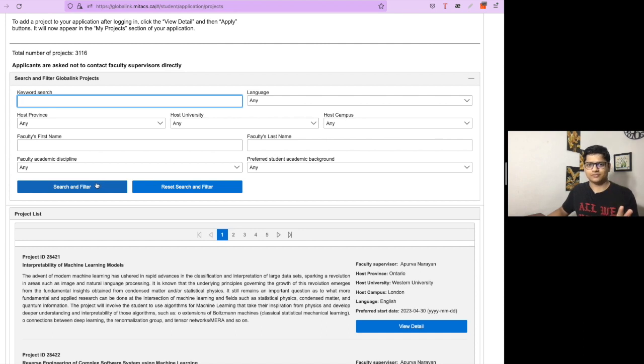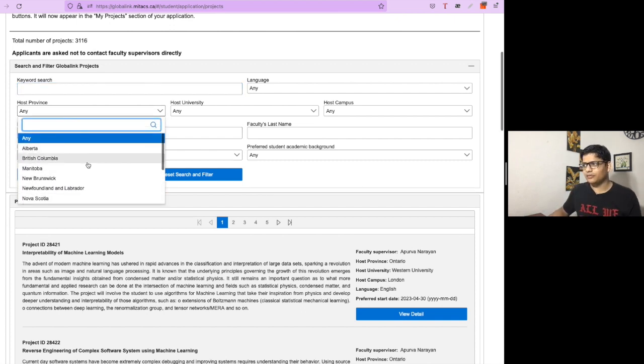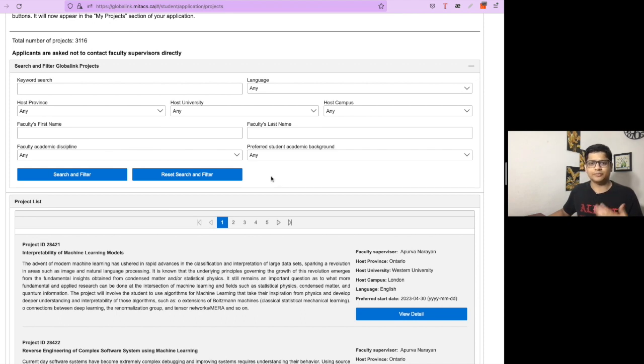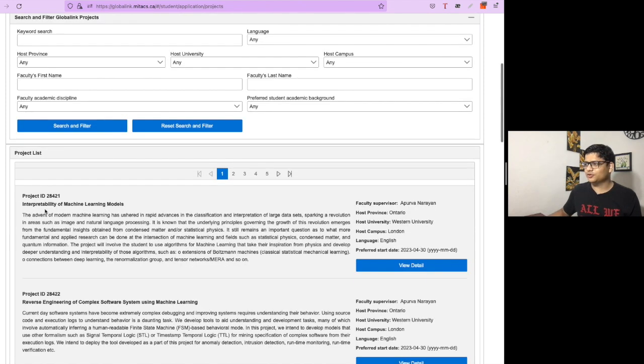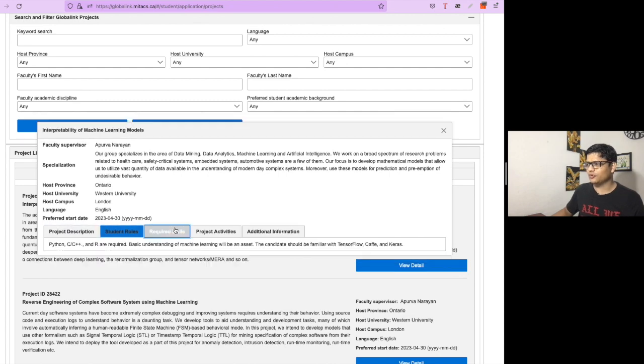This will definitely take time, so devote the first 15 to 20 days to selecting projects. You need to choose projects belonging to three different Canadian provinces — such as Alberta and British Columbia — which come with different universities. When you like a particular project based on its description, you can review it further to see the student role, required skills, and project activities.